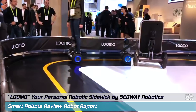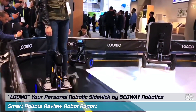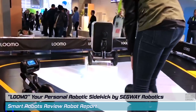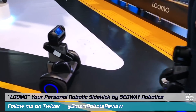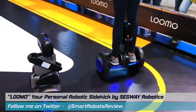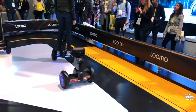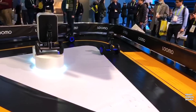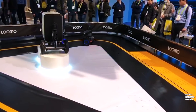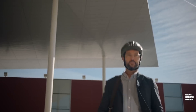Introduced at CES this year, this is Lumo, a new robot concept by Segway Robotics. Segway Robotics, of course, makes these Segways, so this is their newest creation — a mobile robot based on that same technology. Segway Robotics describes Lumo as a two-wheel vehicle that can transform quickly between scooter and robot.